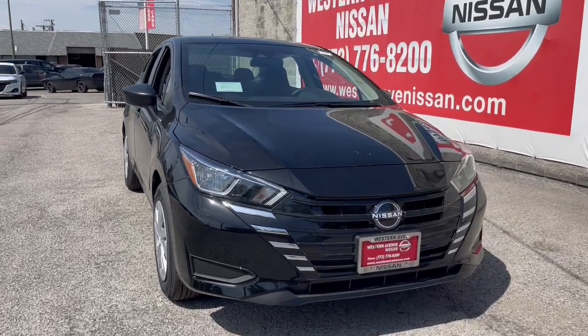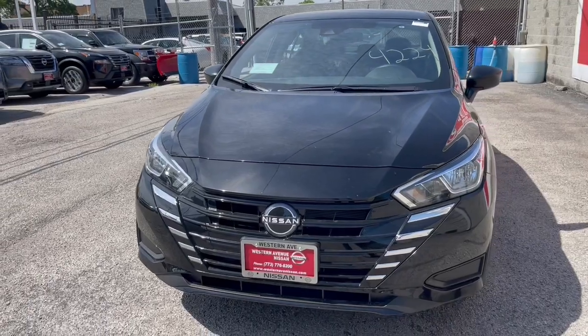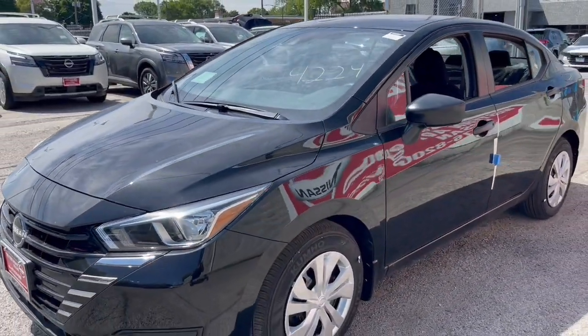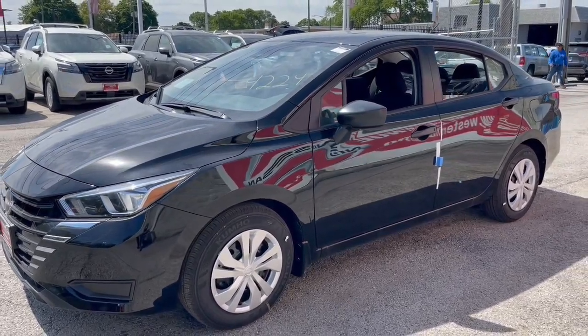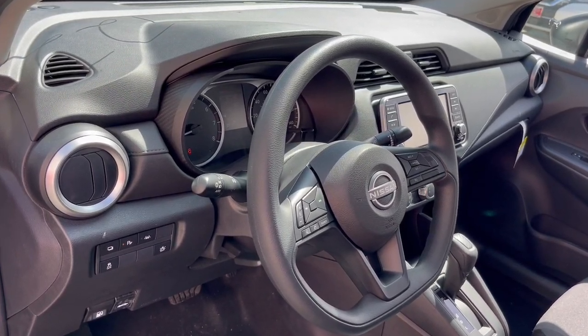Go home happy with the 2024 Nissan Versa. Here's a tech-savvy Nissan Versa, the sleek four-door sedan that leverages a suite of standard driver assist features and touchscreen infotainment to keep you safe and connected. All you need to do is relax and enjoy the ride.